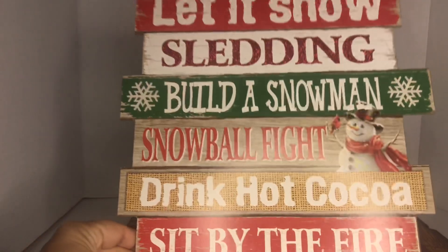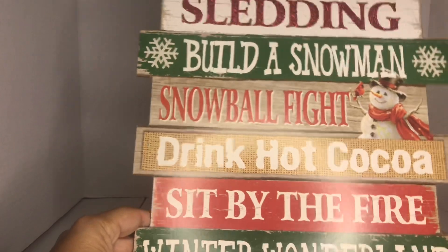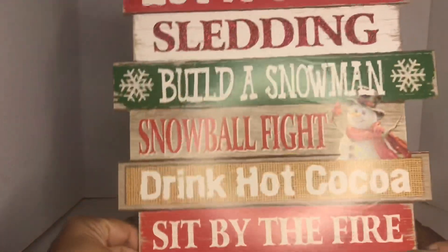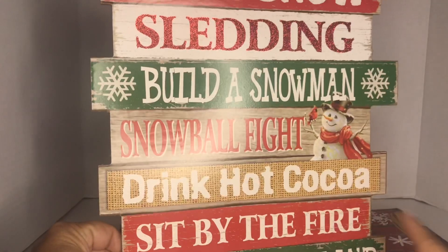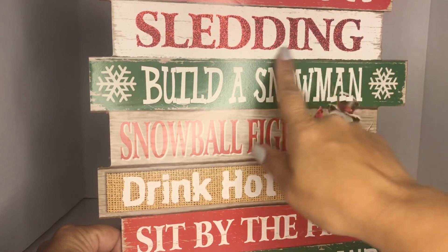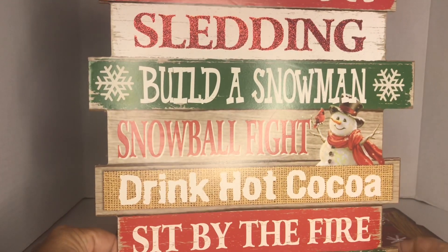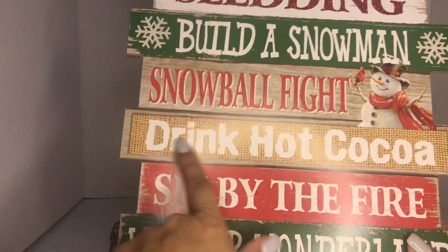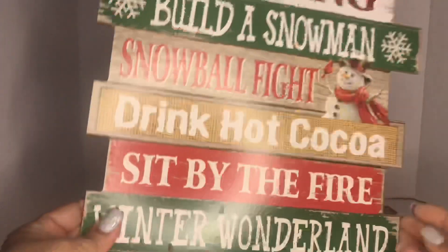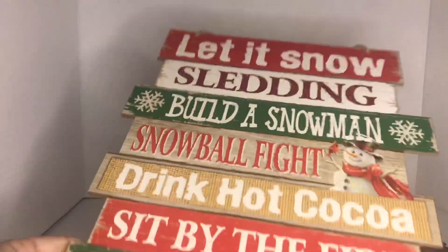I also got another one that says 'that is snow slayed' and 'build a snowman, snowball fights, drink hot cocoa, sit by the fire, winter wonderland.' It's so pretty and looks like more distressed wood with pretty red glitter. I'm thinking of doing a DIY — I might go over it and add poly or red glitter. If I do, I might make a video.